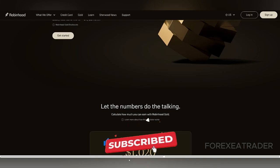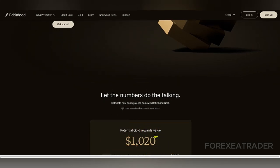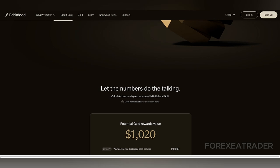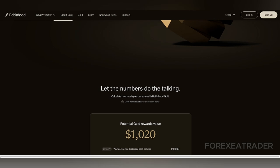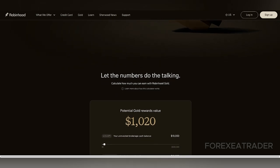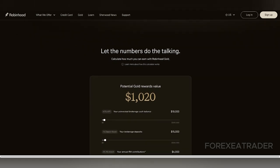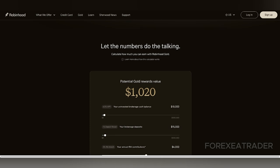A significant drawback of Robinhood's approach is the psychological aspect of real money trading, which can differ drastically from simulated environments. The anxiety and emotional reaction of potentially losing real funds are unique and cannot be replicated in theoretical learning. This makes paper trading a valuable tool for preparing users for the emotional challenges of the market, something Robinhood users miss out on.